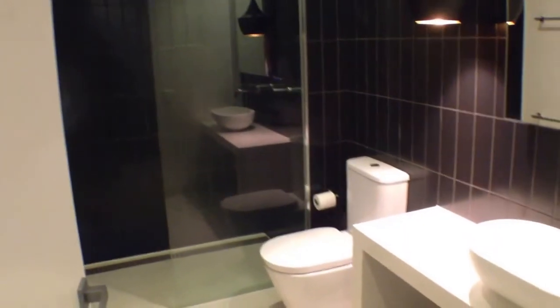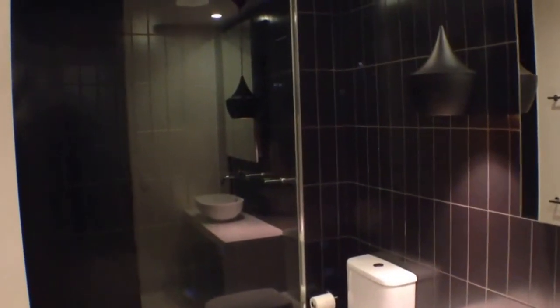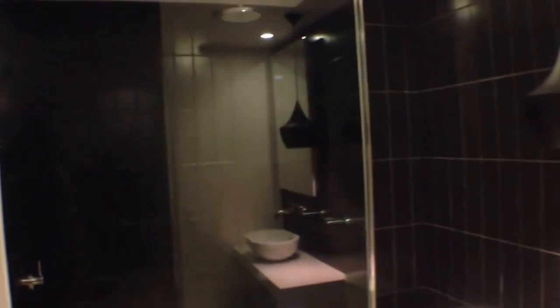Moving into our bathroom now — this is nice and modern with very good quality fixtures and fittings, plenty of cupboard space for all of your toiletries and a good shower head for excellent water flow. Finishing up, we've got our European laundry over here with plenty of room for a washing machine, dryer and a trough as well.